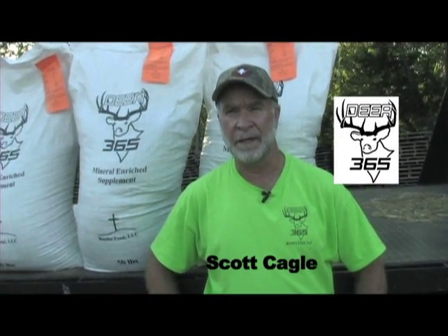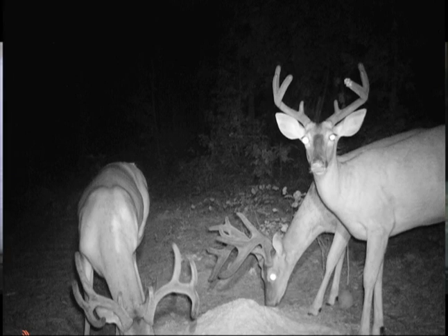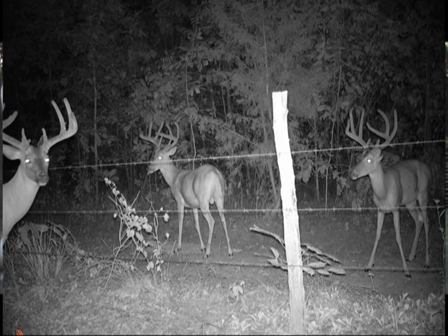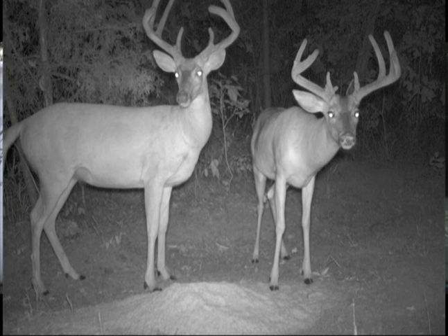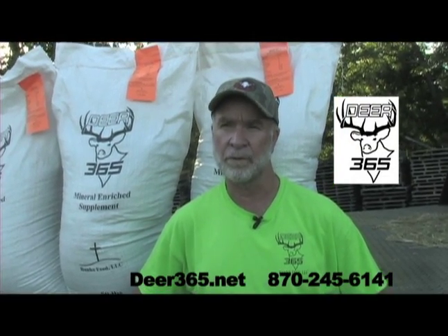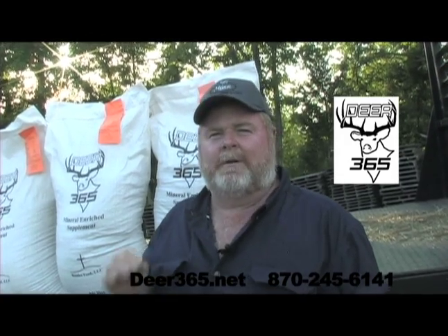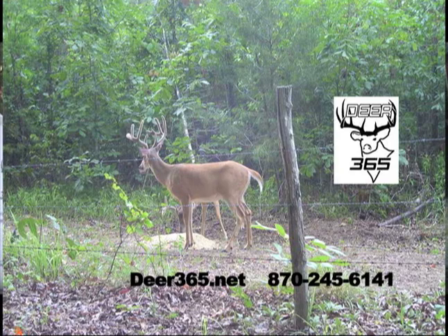I tested Deer 365 on my own accord, just to know what it was doing. I started feeding right after the horns fell off this past year. I've hunted this area since I was a little kid, where once every two or three years I might find a 120-inch buck. By feeding this feed, I've outright grown five deer this year that are probably going to be in the 115 to 122-inch neighborhood. Age and genetics matter, but the number one factor you need to consider is nutrition — that's the most key important factor. And that's what we've done with Deer 365.